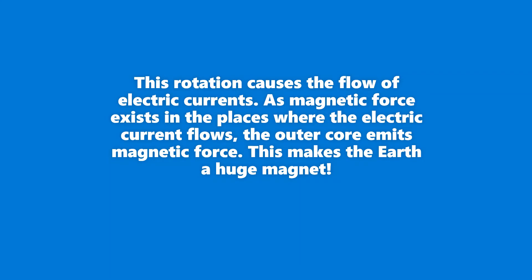This rotation causes the flow of electric currents. As magnetic force exists in the place where the electric current flows, the outer core emits magnetic force. This makes the Earth a huge magnet.